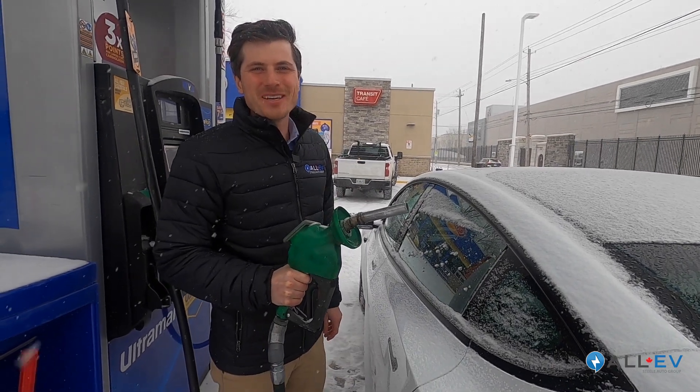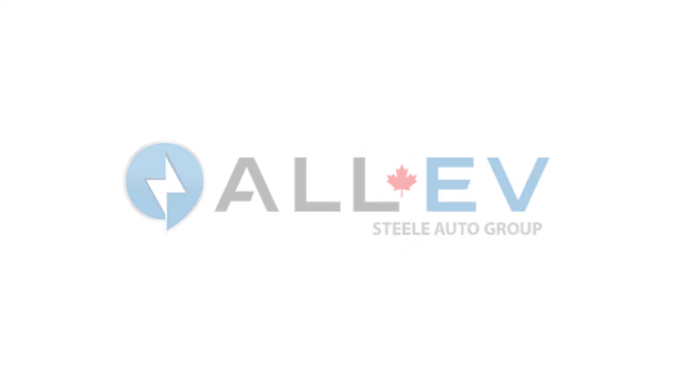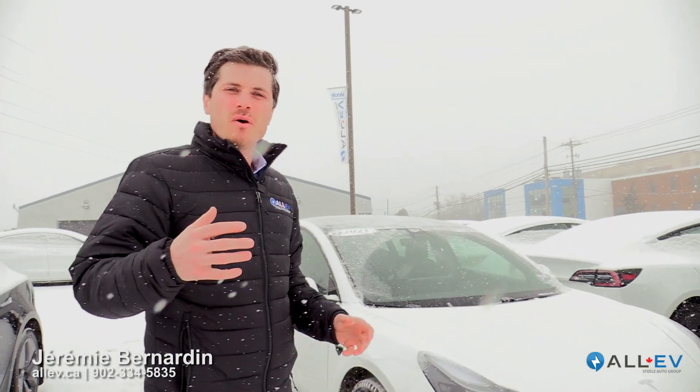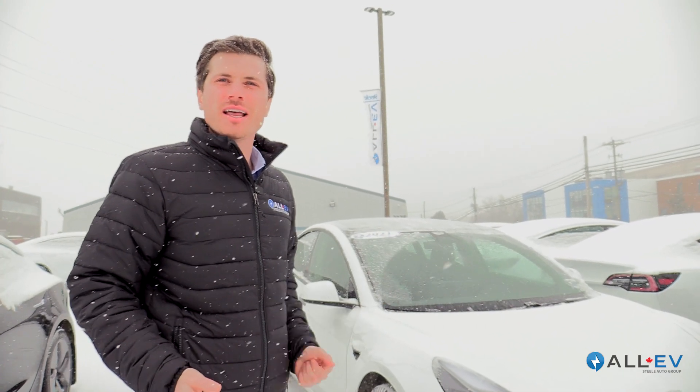Don't you love throwing money out the window? If only you knew how much you could save with electric vehicles! We've had lots of really interesting trade-ins recently and I wanted to crunch some numbers and compare them to this 2021 Tesla Model 3 and see how much money you'd actually save going electric.